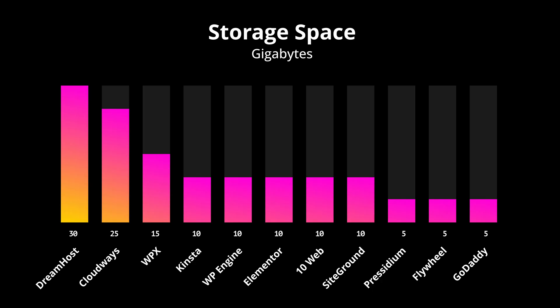Now, if you want to make a portfolio or photography website, then you might want to consider a web hosting plan with more storage space. But otherwise, if you just want a blog or a website for your business, these are all viable options.